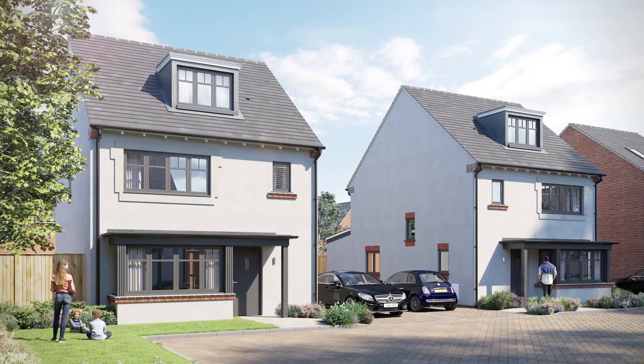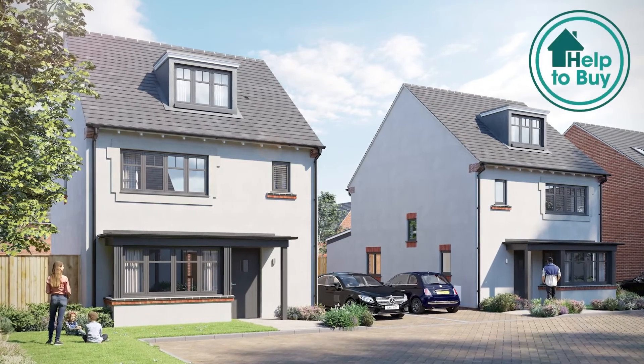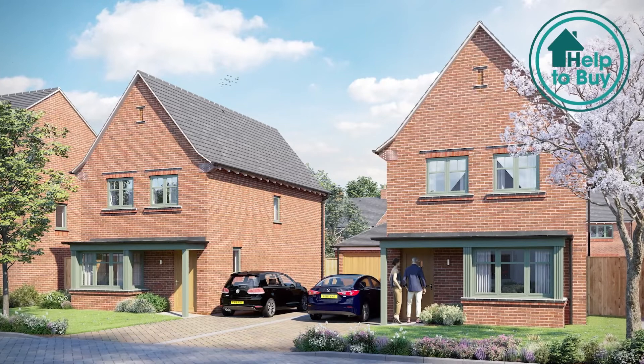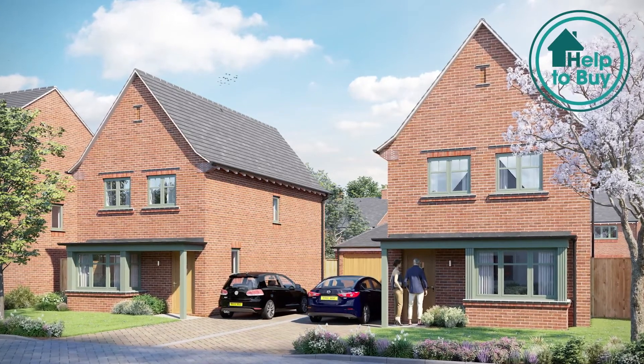Farriers Wood will be offered on the 20% government Help to Buy scheme, available for all properties up to a value of £600,000. You don't need to be a first-time buyer to use Help to Buy. You can also have a property to sell, which is a nice touch if you're looking to upsize.